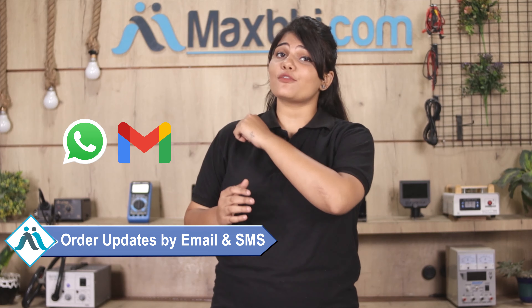आपके order की सारी updates और tracking details regularly आपको आपके email और phone पर भेजी जाएंगी, जिससे आप अपने order का status जान सकते हैं।